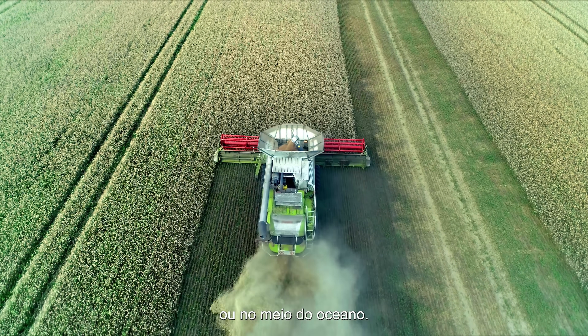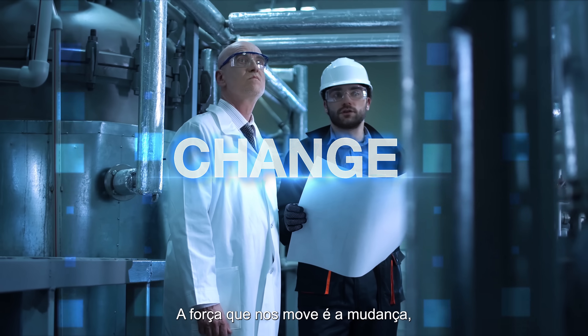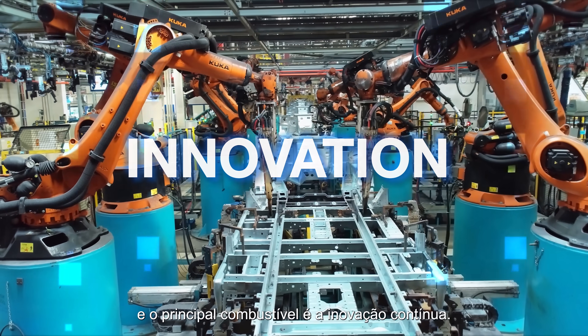Whether in the open field or in the middle of the ocean, the force that drives us is change, and the main fuel is continuous innovation.